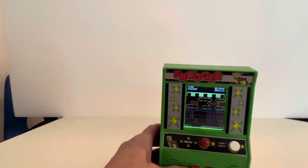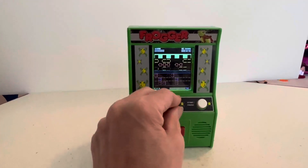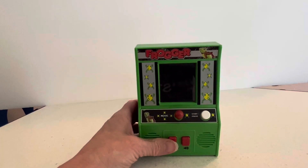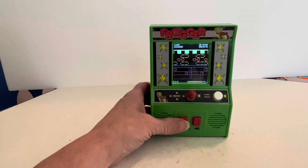The compact design is perfect for on-the-go gaming, and the controls are simple and intuitive. It's a great way to relive the nostalgia of arcade gaming in the palm of your hand. Frogger fans and newcomers alike will appreciate the timeless fun this handheld game has to offer.